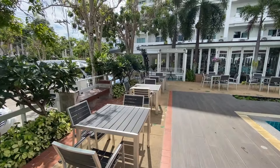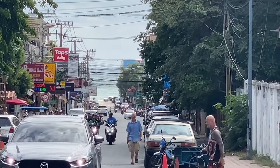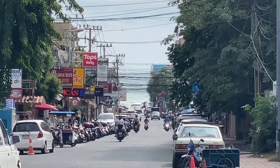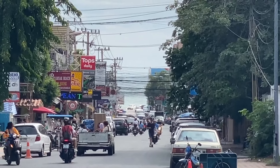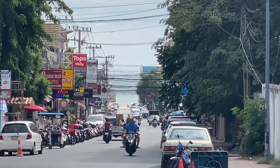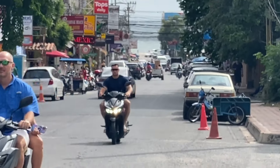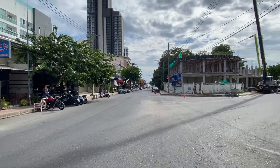You can see the soi where the hotel is located — it's a very long soi that goes down to the ocean and the beach. It's not a very busy soi, but there is some traffic and there are a lot of stores here. You have 7-Elevens, a Top supermarket, massage shops, bars, restaurants, and everything is here. It's a very nice soi in Pratumnak Hill.